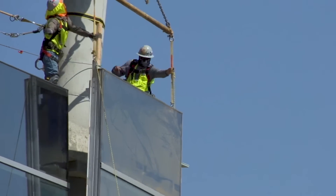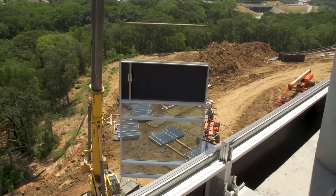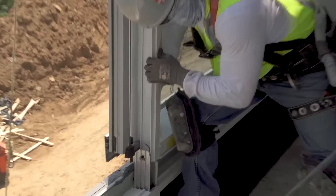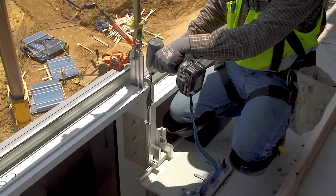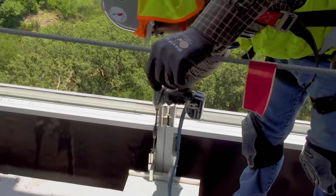One of the benefits of curtain wall is that the installation requires only a small install crew of typically 16 members, which helps to keep manpower costs at a minimum. Once the unit is placed, it is locked into the curtain wall anchors and adjusted to fine-tune the elevation.